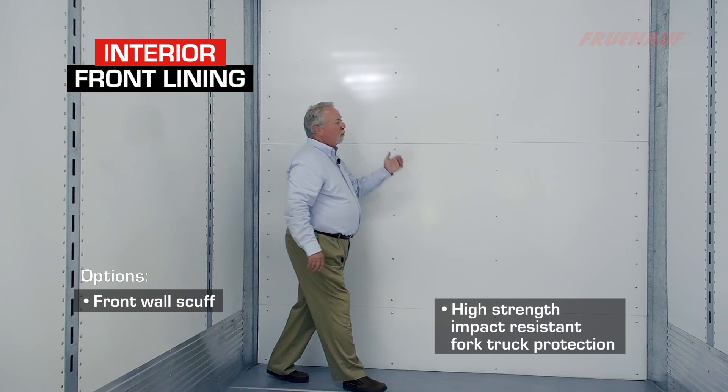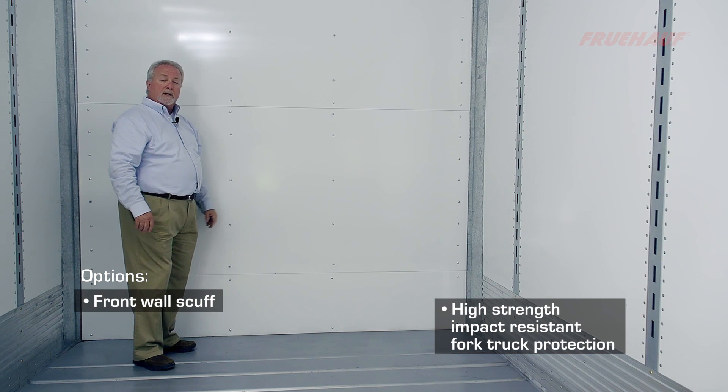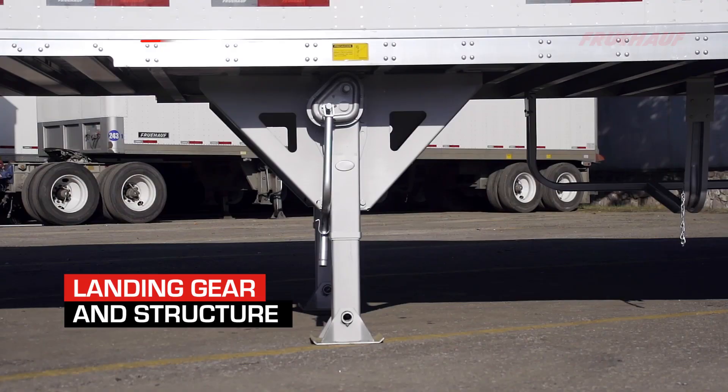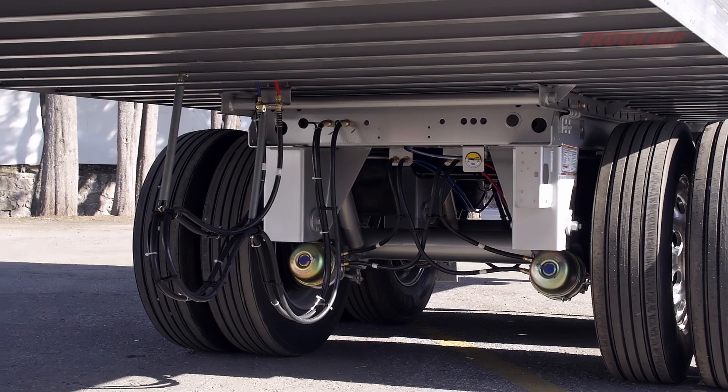Our front wall lining consists of a 3-millimeter composite panel, full-height, with full-height corner reinforcements attached to the side and front wall, giving us full fork truck protection and one of the strongest radius connections in the industry. We use a Holland Atlas 55K landing gear leg mounted to a deep stainless steel structure, spanning six full high-beam cross members.